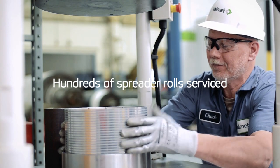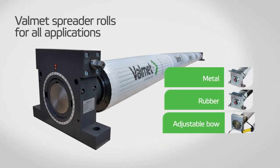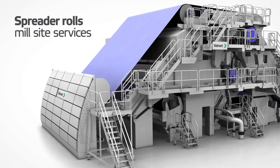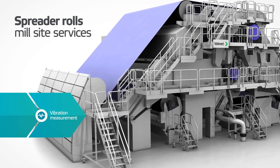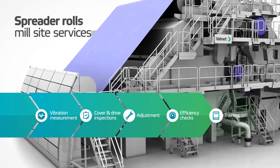Volumet has performed service on hundreds of spreader rolls to date. New spreader rolls for all applications are now available from Volumet. Spreader roll services are also available at the mill site. These include vibration measurement, cover and drive inspections, adjustment, efficiency checks and training.